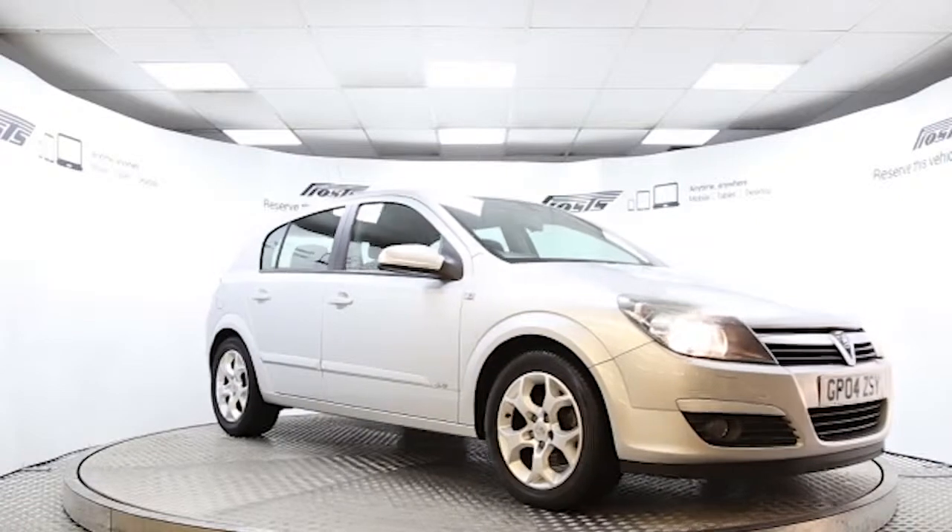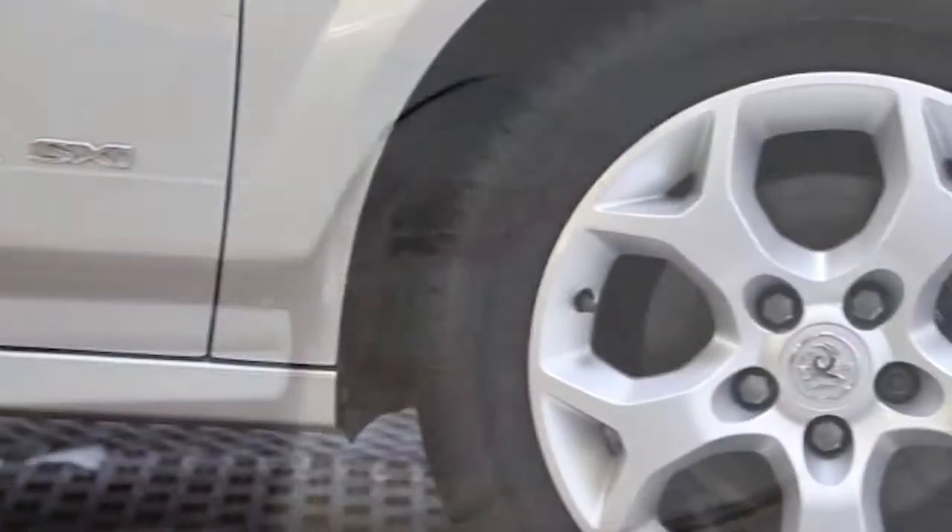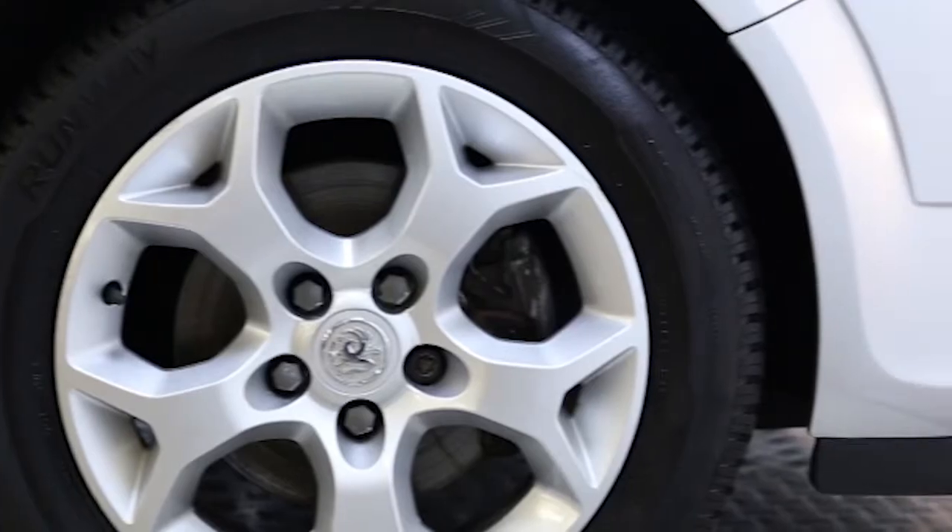Here we have a 2004 registered 5-door Vauxhall Astra SXI with a 1.6 litre manual transmission petrol engine. The car is finished in star silver and has done just over 45 and a half thousand miles.